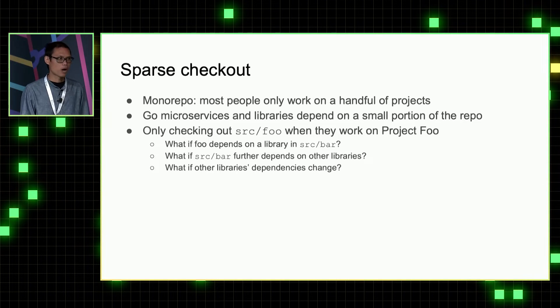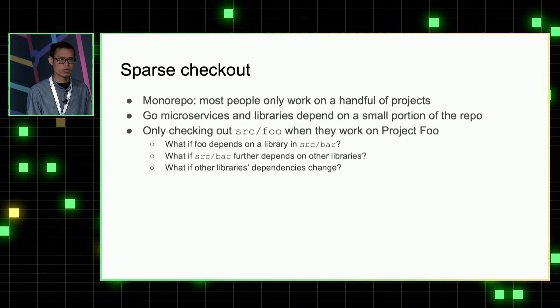In a large repository like Uber's Go monorepo, we found that most developers only work on a handful of projects, and most of the microservices and libraries we have in Uber's Go monorepo only depend on a small portion of the repository.